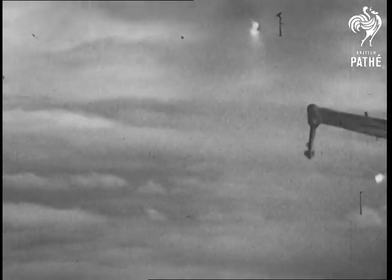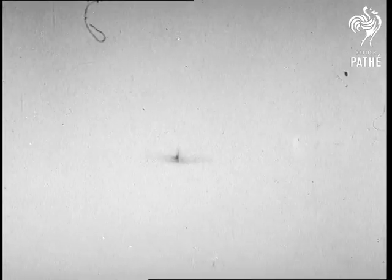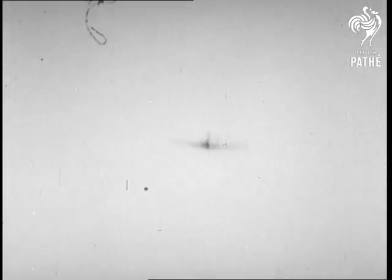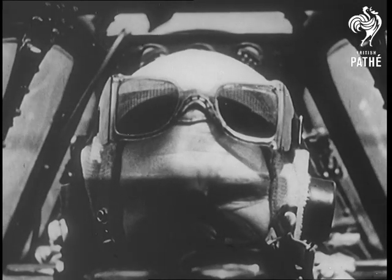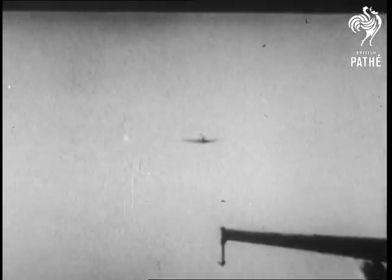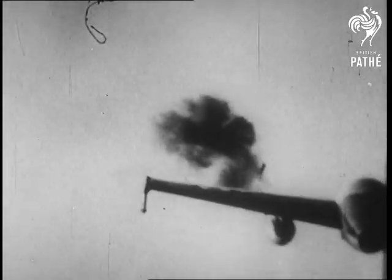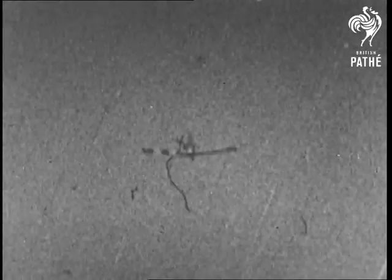Britain's air-to-air guided missile, the Fairey Fireflash, shows its paces to the public through these research films just released from the top-secret files. Launched from a fighter against a pilotless target plane, the Fireflash tracks down its prey and destroys it. Once the missile is launched, its homing mechanism is automatic and relentless.